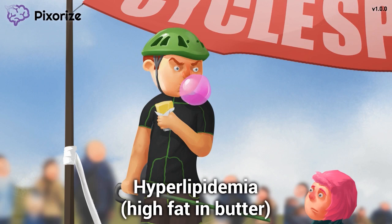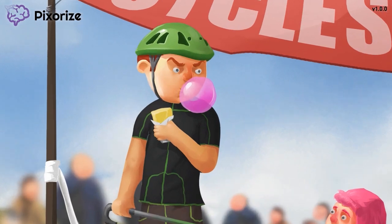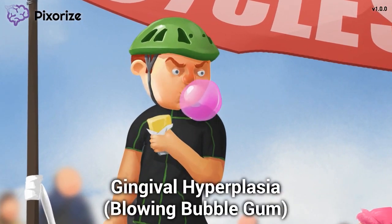Notice the bubble gum in my mouth — to get rid of the taste of eating straight butter, I chew gum. This bubble gum is our symbol for gingival hyperplasia, since 'gingiva' is just a fancy term for your gums, and I'm blowing a bubble, which reminds me of gum tissue overgrowth — which is what gingival hyperplasia really means.